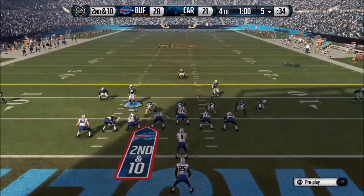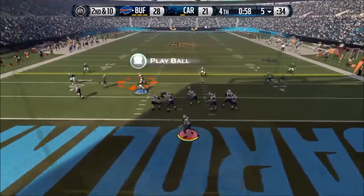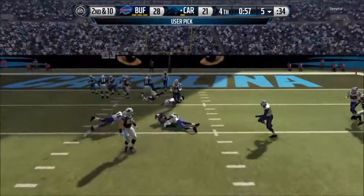That was just a bonus play, but we're going to start off with number 10 — Thomas Davis coming in clutch. Down by 7 points, my opponent tries to throw it on 2nd and 10. He could have just ran the clock out, but decides not to and we have great field position to try to tie the game.